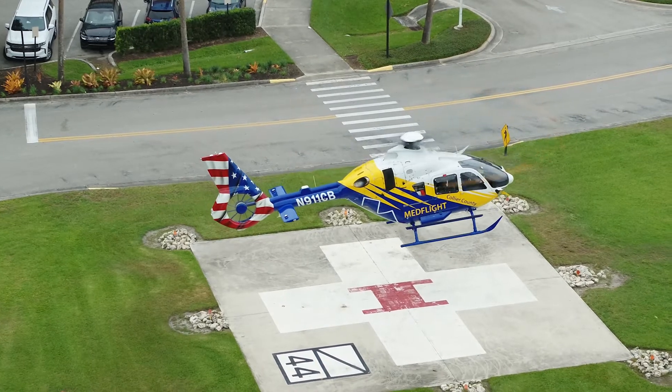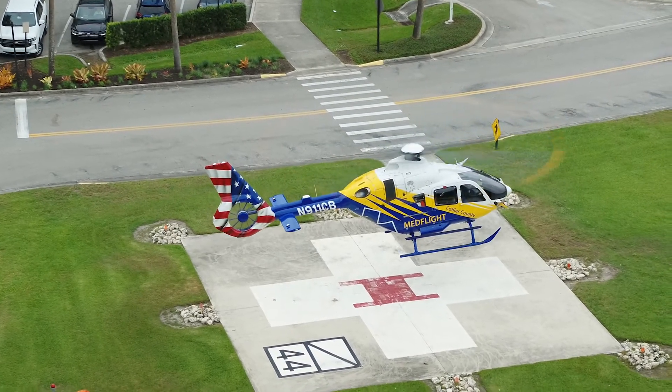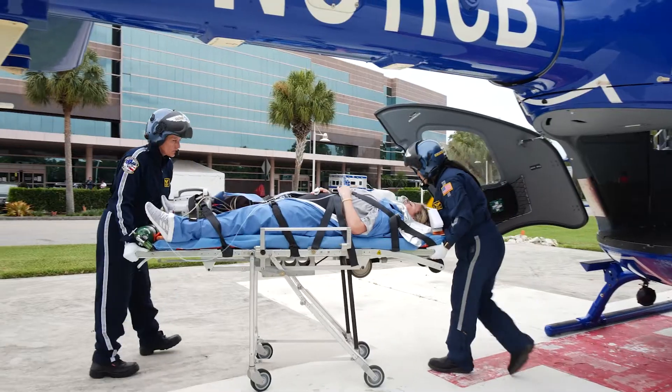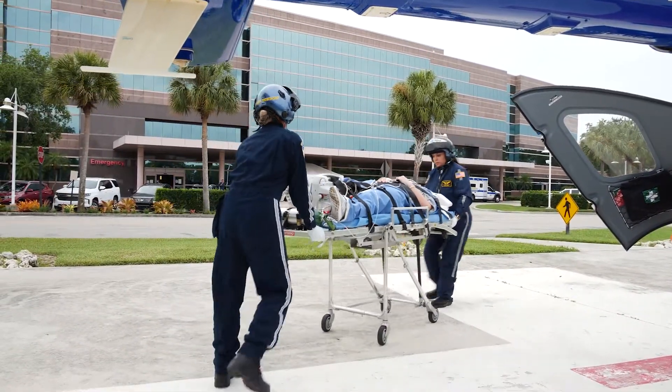If we were to take a patient by ground ambulance to those facilities, it could take us well over an hour to get there. The aircraft allows us to actually get these patients delivered to the trauma center in somewhere between 15 and 20 minutes, depending on the location of the incident.